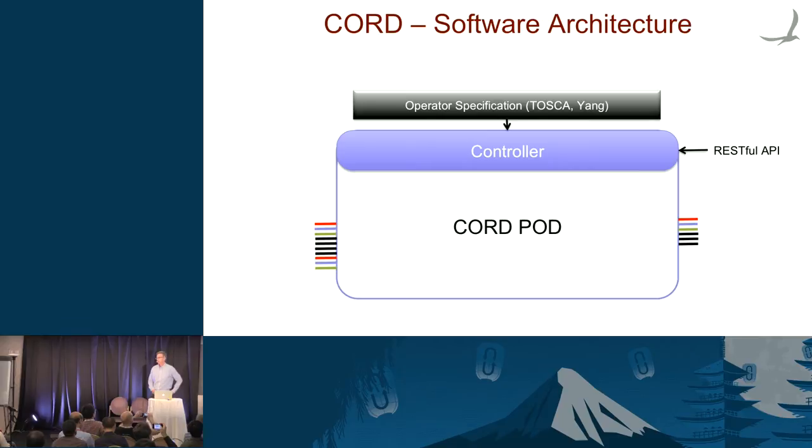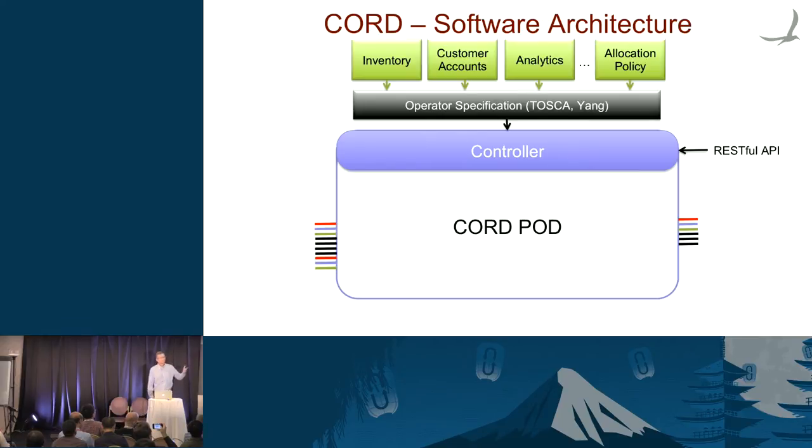On top of that — outside of our scope — is all the OSS/BSS pieces. Every carrier is going to have something different there, different vendors will have different solutions, and that's fine. Just give us the policy that controls this pod.